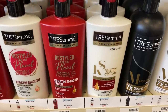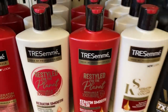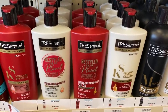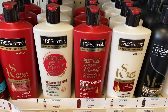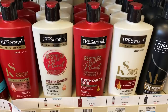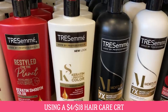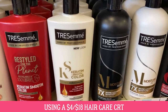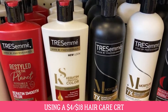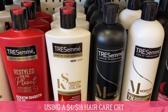We also have a deal on the Tresemme Pro Collection. Those products are on sale two for $10. When you buy two, you get a $2 Extra Buck. Grab two using the $4 off two coupon from the 7/19 RetailMeNot insert — you'll pay $6 and get back a $2 Extra Buck, making them $4 for both or $2 each. Here's a savvy tip: if you have a $4 off $18 Hair Care CRT, do the Tresemme two for $8 and the Pro Collection two for $10 in the same transaction. After Extra Bucks, all four items are just a dollar, or 25 cents each.